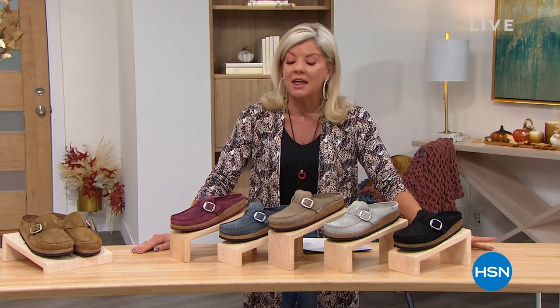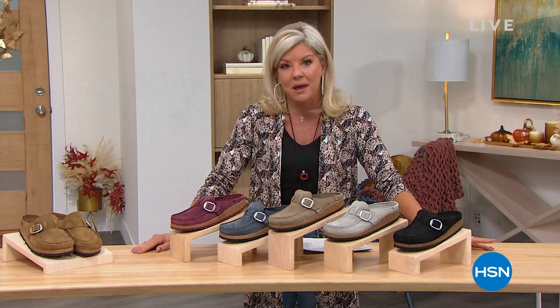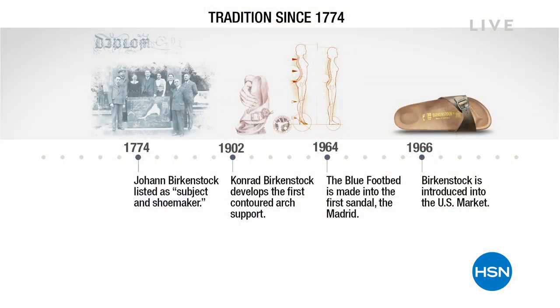Going back to 1700, this is the Birkenstock with that fabulous cork footbed that you're so renowned for. Here's kind of a little timeline of the growth of Birkenstock, even to when they came here to the United States.